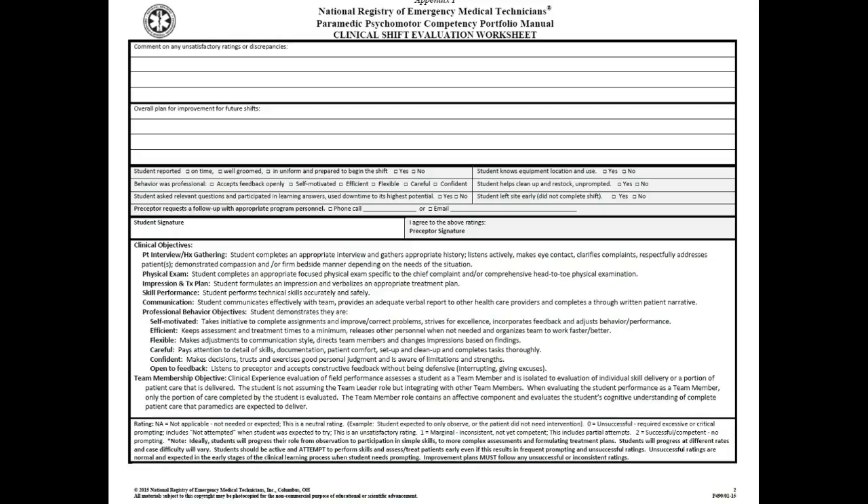The team member objective you can read on the form when it's provided to you. In these clinical rotations, our students are not expected to take the role of team leader. Team leader is reserved for their capstone rotations in the field with a paramedic preceptor. So at this point, you wouldn't expect them to take the lead in any situation, although you might find that they begin to take the initiative once they become comfortable in a particular area.